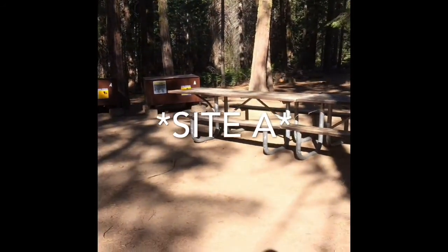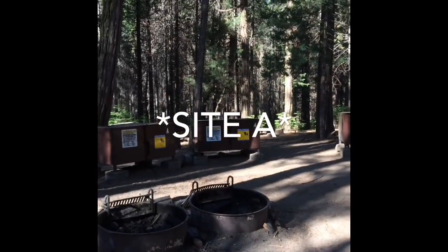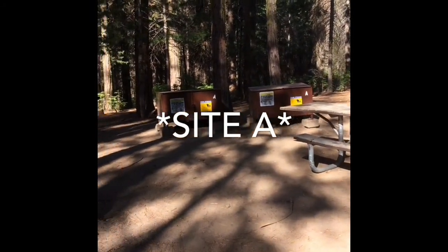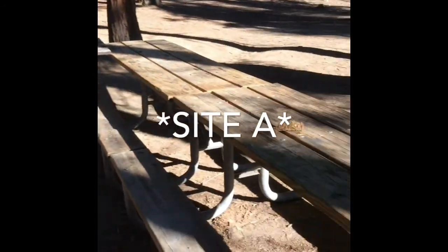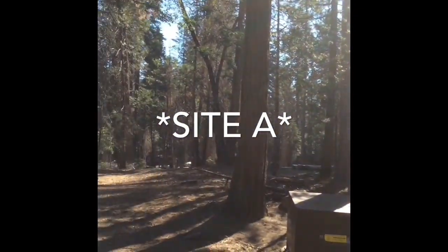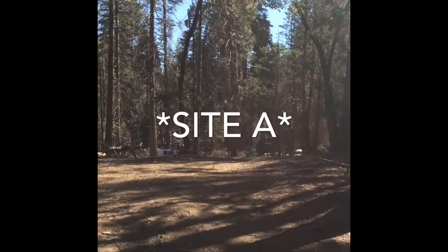This campsite has 104 sites plus 4 group sites. You can see right now in one of the group sites, this is the only unoccupied one at the moment. We've got 4 bear boxes, 2 fire pits, and quite a few tables right here. This one actually has quite a bit of space and keeps you away from all the other group sites — the next group site is way over there, so you've got quite a bit of privacy.